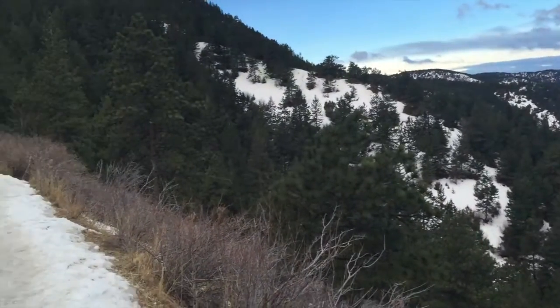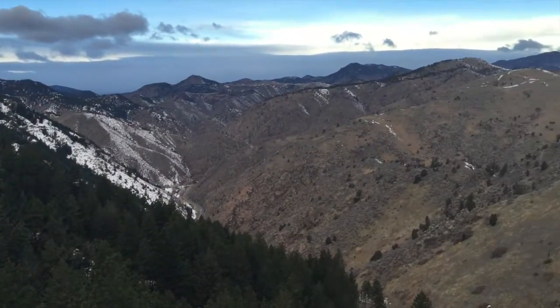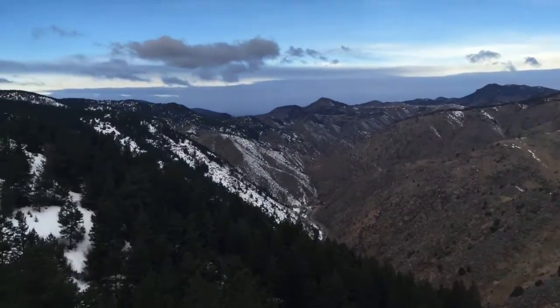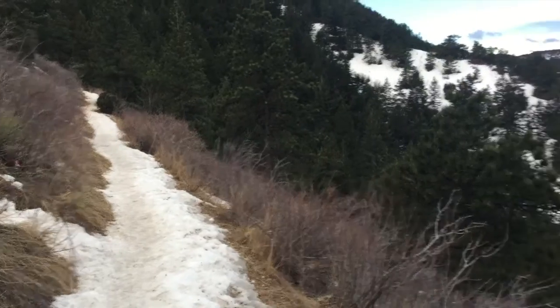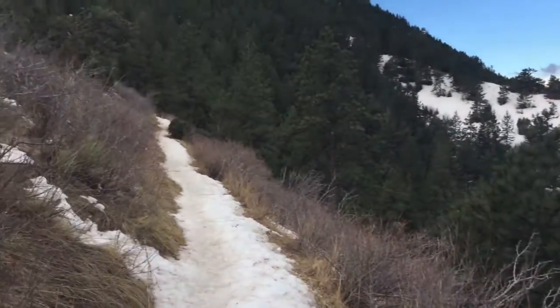Maybe about a hundred meters onto Beaver Brook Trail and this is the view I have already — it's absolutely gorgeous. I'm already walking on snow and ice and the micro spikes are making a world of difference. This is gonna be fun.